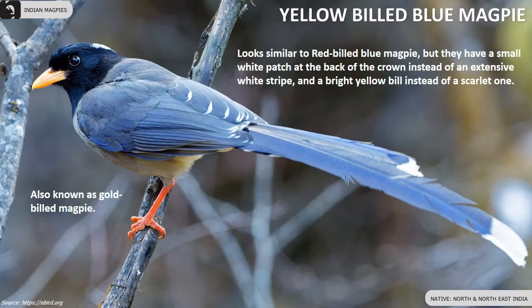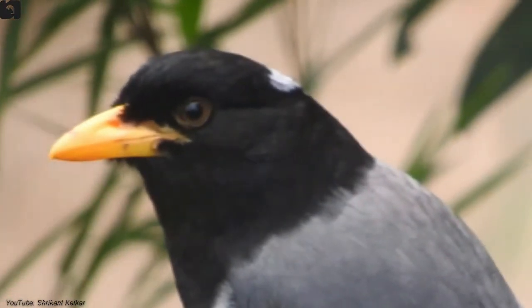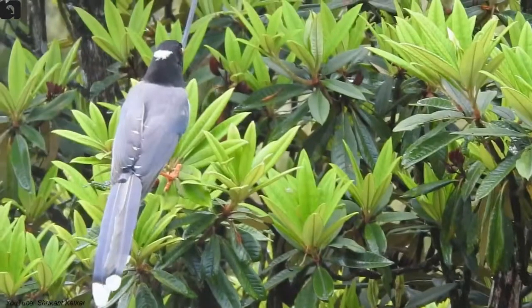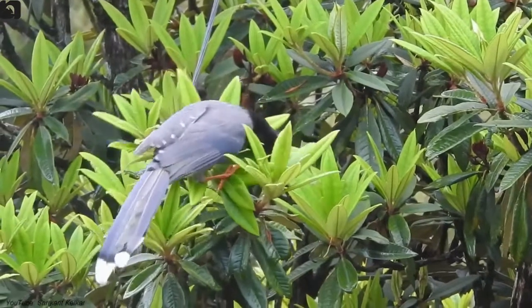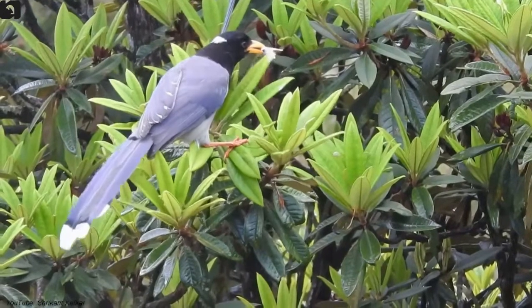Yellow-billed blue magpie, also known as gold-billed magpie, is found in the north and northeast of India. They look similar to the red-billed blue magpie but have a small white patch at the back of the crown instead of an extensive white stripe, and a bright yellow bill instead of a scarlet one.